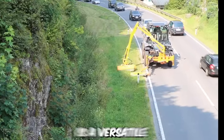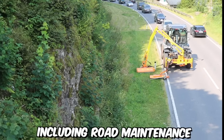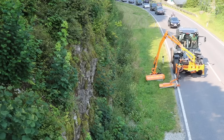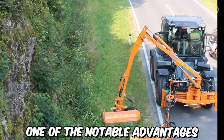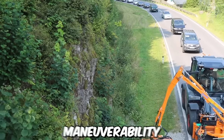The SYNTRAC is a versatile and high-performance machine designed for a range of applications, including road maintenance and grass cutting. With its robust construction and advanced features, the SYNTRAC excels at efficiently cutting grass along roadsides and other similar areas. One of the notable advantages of the SYNTRAC in road grass cutting is its exceptional maneuverability.